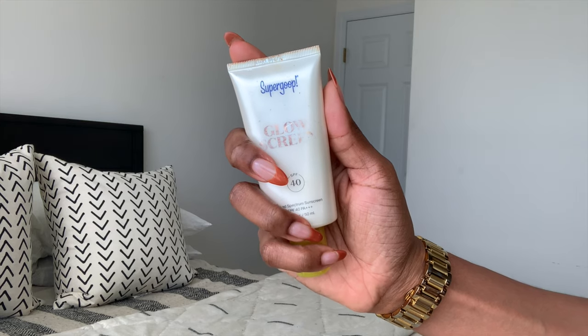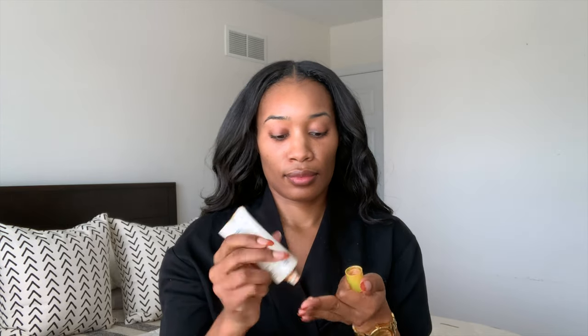You see me here now with a fresh face and bare skin. What I'm about to do is apply a base primer — I'm going to do the Supergoop Glow Screen, because it's not only a sunscreen but it has this really nice pearlized, glowy finish that shows up extremely well under foundation.